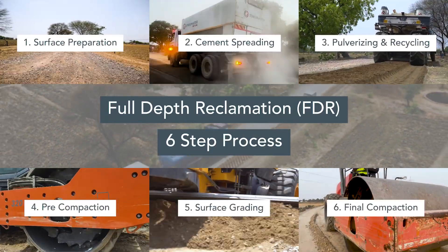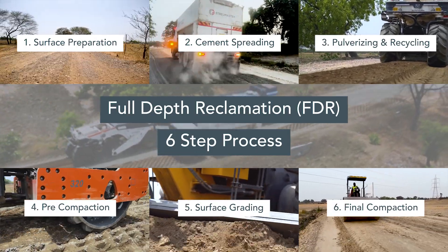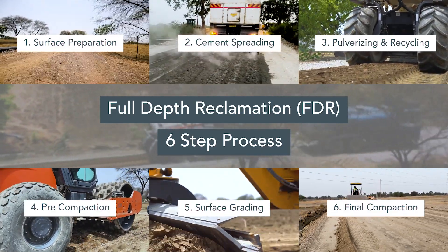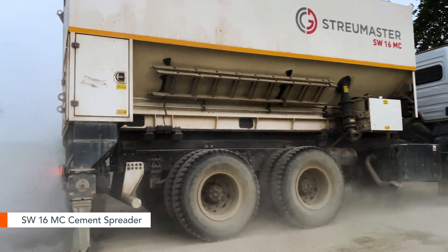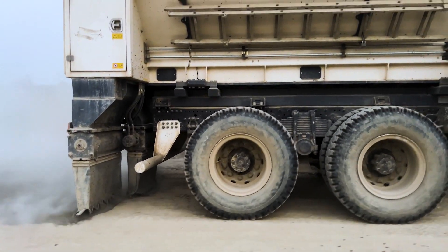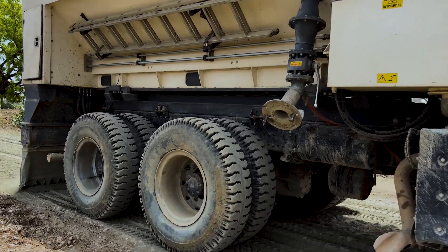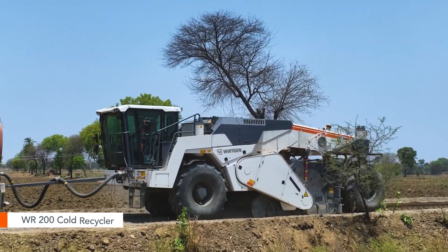Recycling roads using this technology is a six-step process: surface preparation, cement and additive spreading, pulverizing and recycling, pre-compaction, surface grading, and final compaction. On a prepared surface, a truck-mounted cement spreader from Streu Master operates with precision, evenly distributing cement as per design using its advanced fully automatic weighing and metering system. With a versatile spreading width of 2.4 meters and three adjustable cut-offs, the spreader adapts to various project requirements seamlessly.